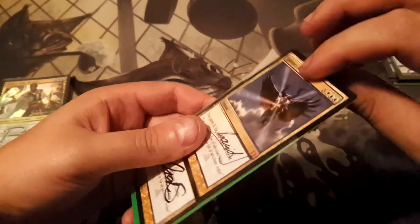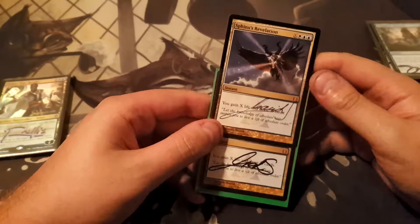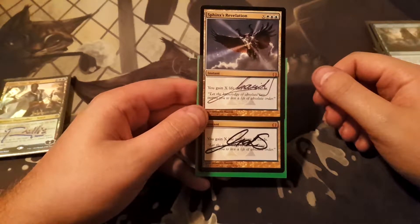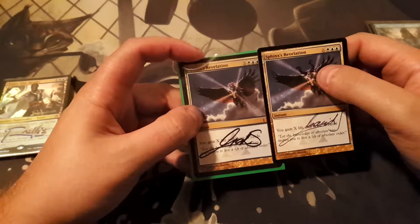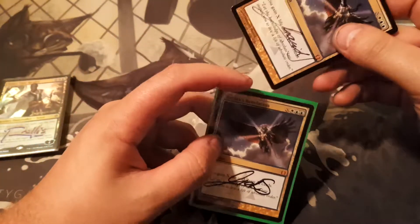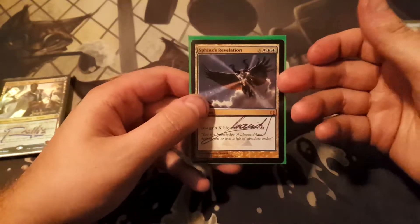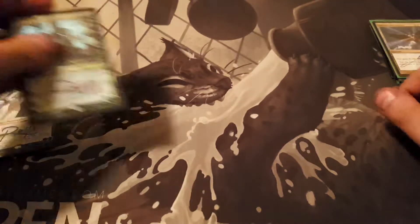Here I got two copies of Sphinx's Revelation — one with an older signature and one with a newer signature. Fun fact: I don't actually know which one is old and which is new, so I'll have to ask some of the guys in the signing groups on Facebook. I've never had anything signed by him before. I really needed one for Commander, so now I have two options — both original printings. I've always loved this card, and that whole era of Magic.